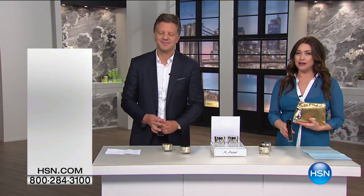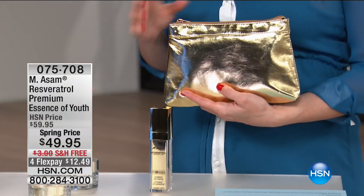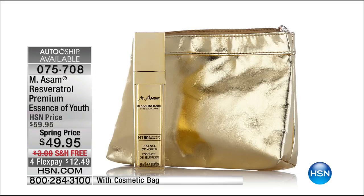Coming up in about 15 minutes — if you have more advanced signs of aging that you want to minimize the appearance of, we have the Resveratrol Premium Essence of Youth. Not only are you getting resveratrol, you're getting something called NT50 — nobody else has this exclusive worldwide rights to this anti-aging ingredient. That is our youth-boosting serum, our number one serum worldwide right now. It's $10 off today, plus free shipping, plus a wonderful bag included. That's our magic serum with a navigation technology nobody else has worldwide. Stay tuned — $12.49 on your charge card. Now we're going to see what Adam has going on in the HSN Spotlight.